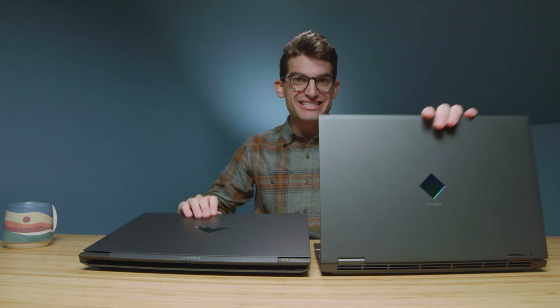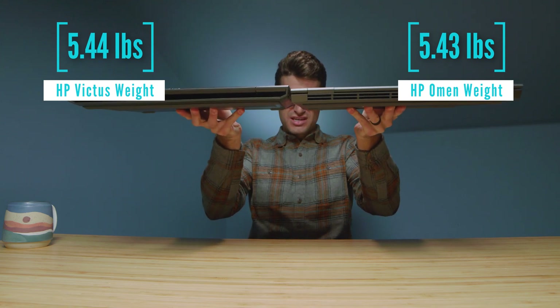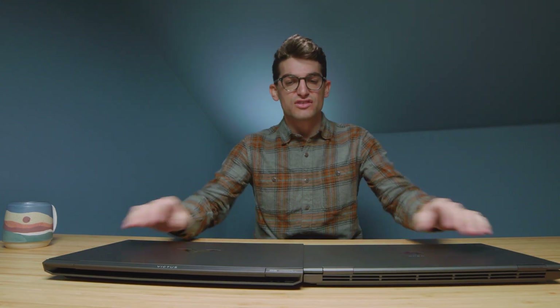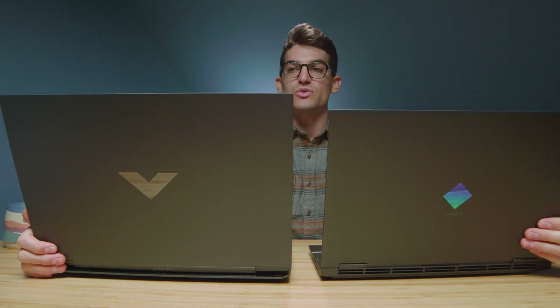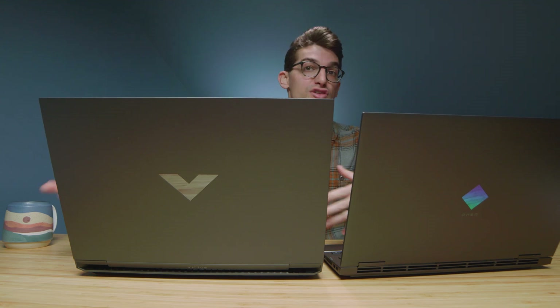We have a 16-inch Victus versus a 15-inch Omen, so the Victus carries a little more weight, though their thickness is very close — almost identical. For the webcam, the HP Victus has good coloring and accurate tones, though a bit grainy. The HP Omen also shows natural skin tones without making you orange or blue. Here's a quick sample of the speakers on each laptop.